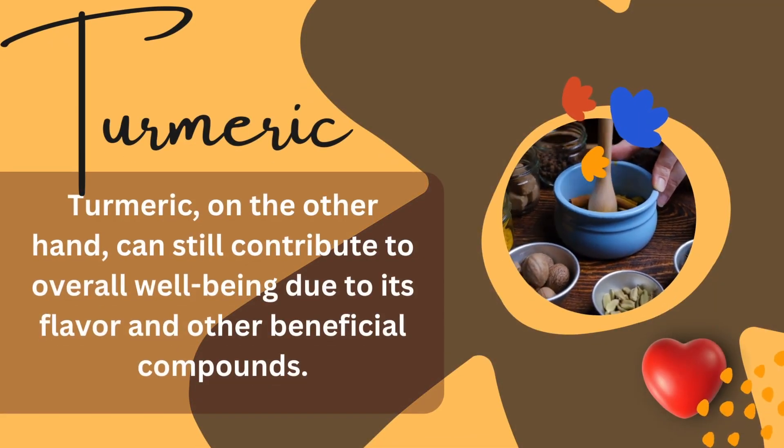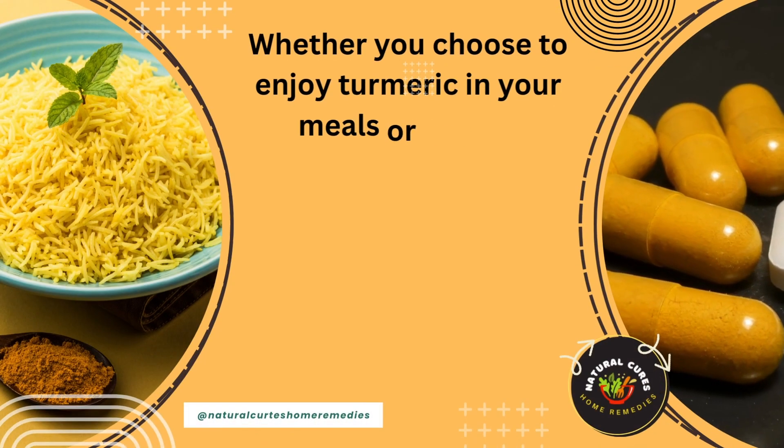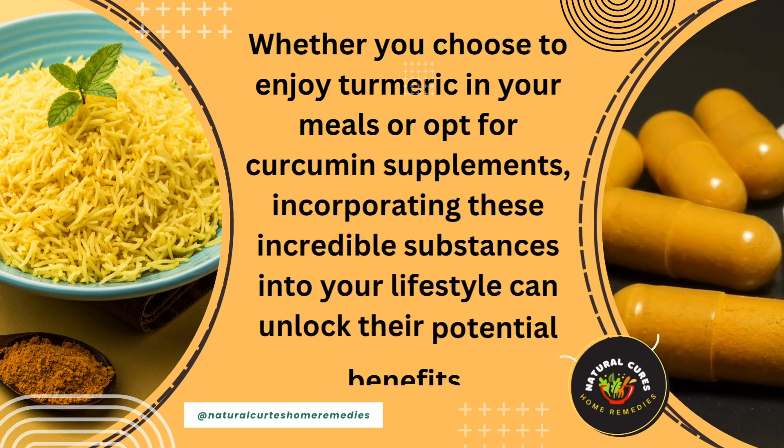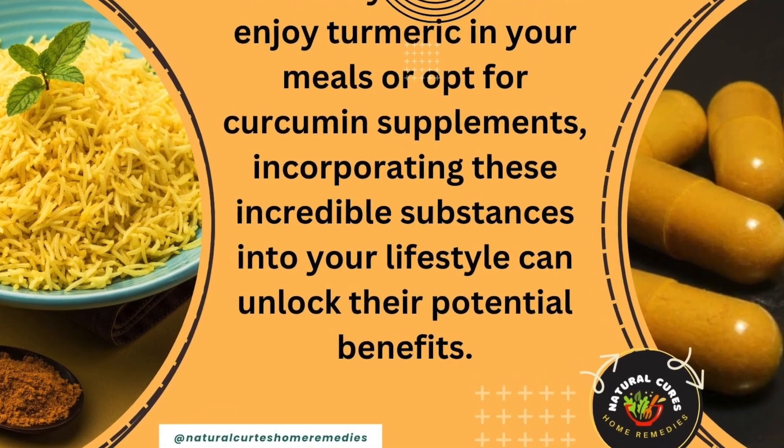Turmeric, on the other hand, can still contribute to overall well-being due to its flavor and other beneficial compounds. Whether you choose to enjoy turmeric in your meals or opt for curcumin supplements, incorporating these incredible substances into your lifestyle can unlock their potential benefits.